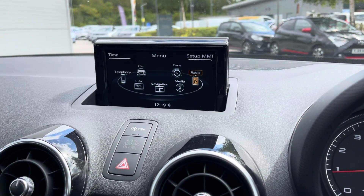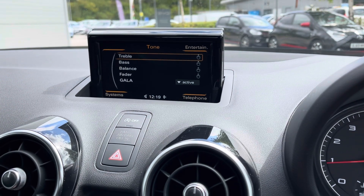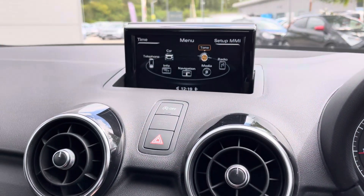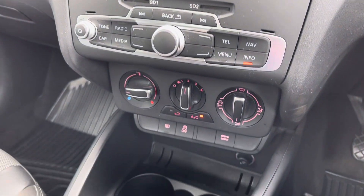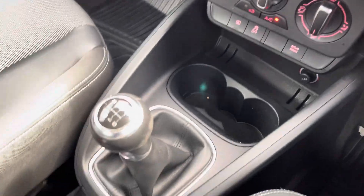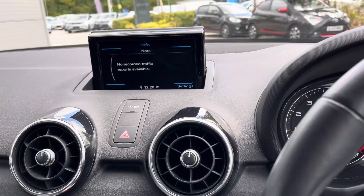We've got the DAB digital radio so you can listen to all of your favourite songs, as well as sound settings so you can get the most out of the Audi sound system quality. We've got the easy to use climate control panel and two cup holders for driver and passenger convenience.